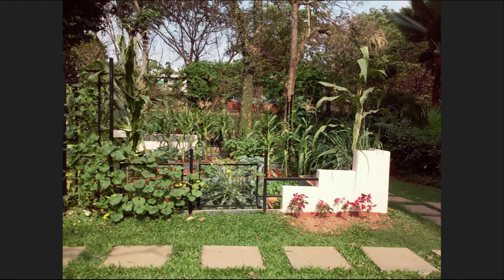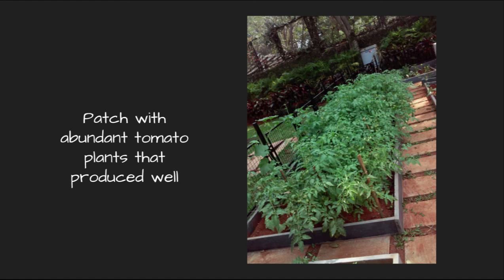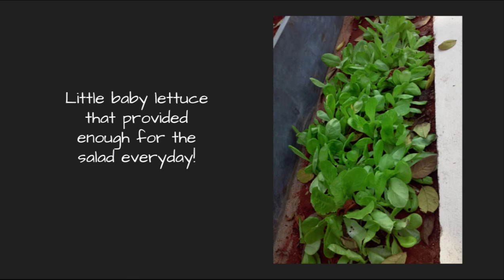We have towering corn plants that have grown beautifully. The gourds have covered the entire trellis wall and the vegetables have filled every raised bed in the garden. We got some very crunchy fresh green beans, an abundant tomato patch that produced extremely well, gourds and cabbages that grew well together, and little baby lettuce that provided enough for salad every day — and so many more different vegetables that have grown in this garden.